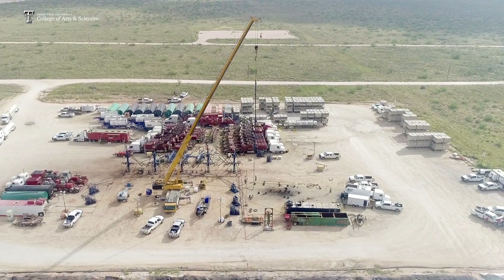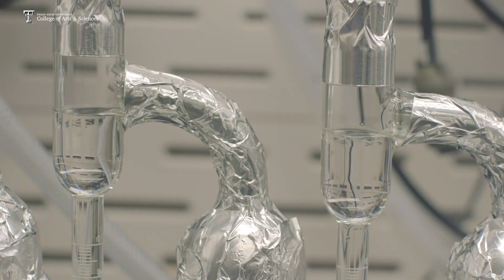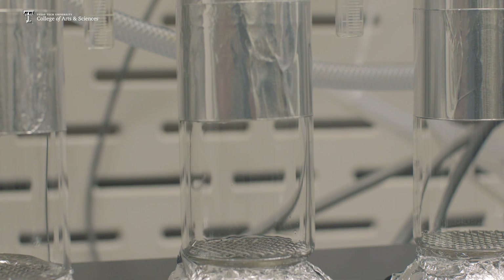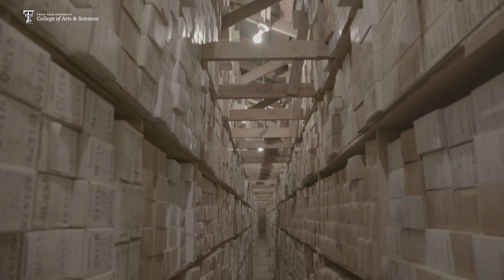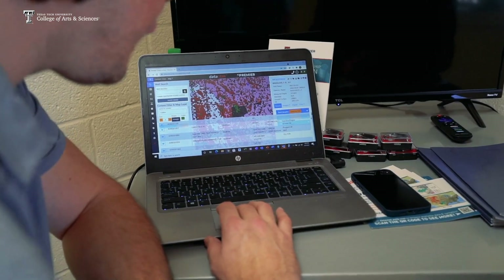Premier Oil Field Group specializes in rock and fluid analysis, primarily focused on oil and gas wells. We have our core repository in Midland, Texas, and from that we generate spec data. We make that data available to the public through our online platform we call Data Stack. Basically, we help our clients build the treasure maps to find oil and gas.